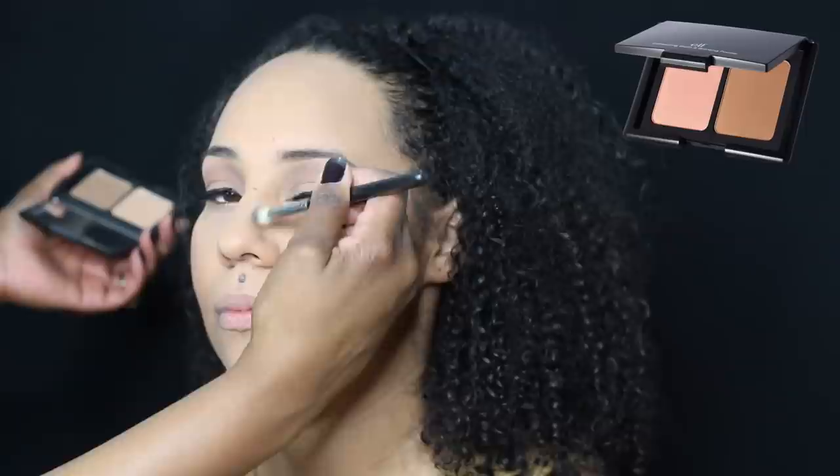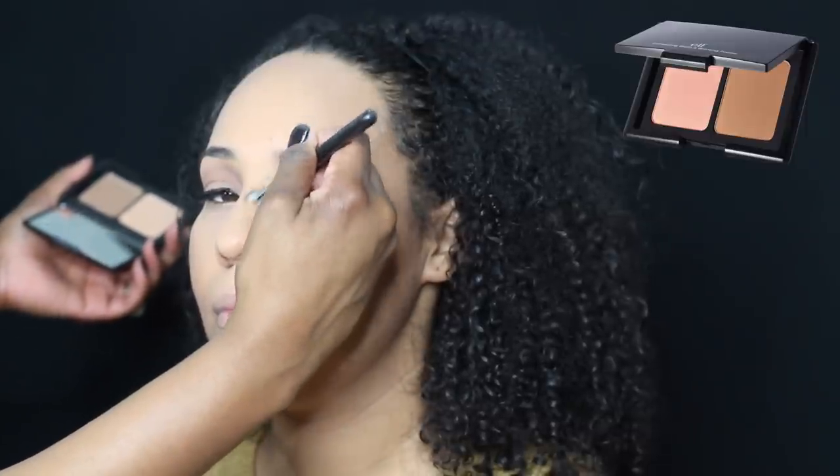We used the ELF translucent powder to set her under eye, and she was like 'Oh my god, no more dark circles!' We were clowning a little bit. I probably would not use that on her again — I'd go for my RCMA powder — but anyway, we set the foundation with the Maybelline powder, which is bomb.